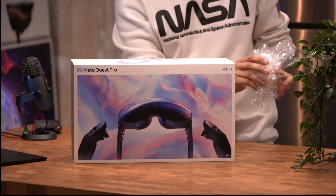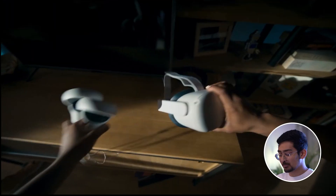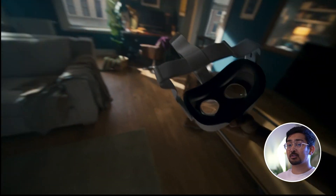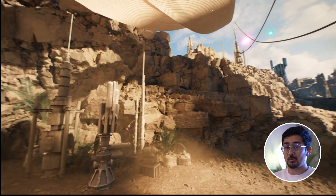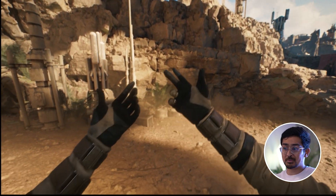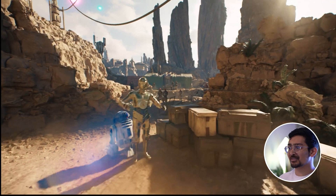You probably already know what VR is just because you're watching this video, but let's do a quick recap. The concept with a VR headset is you can put the headset on, everything around you goes blank, and you can be transported to a new world. You could be playing mini-golf with your friends on Mount Everest, or you could be exploring the ice caves of Hyperion.